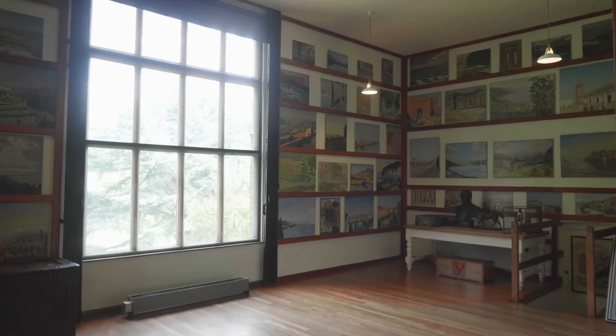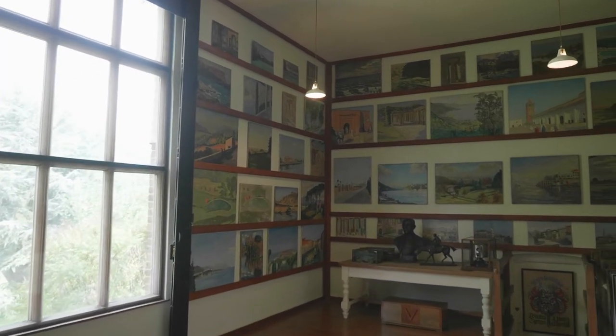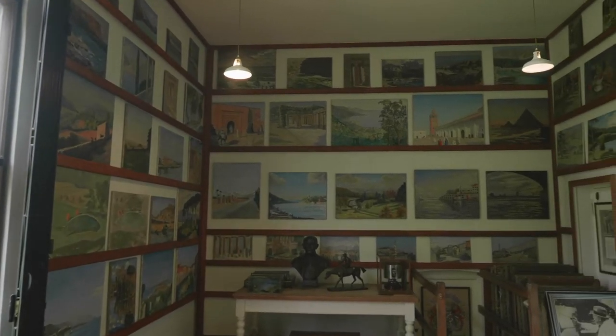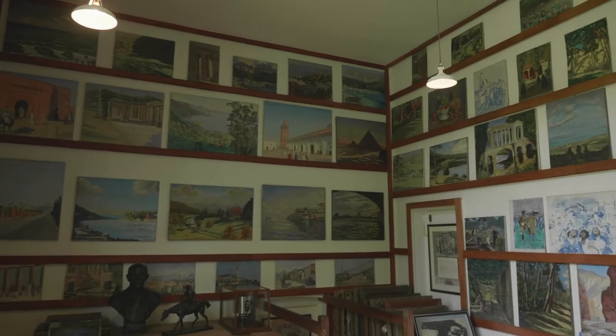Welcome to Churchill's painting studio here at Chartwell, where he was able to indulge in the hobby that he called a joyride in a paint box. Churchill painted well over 500 canvases during his lifetime and we have about a third of his total output as an artist here at Chartwell, with over 140 here in the studio alone.